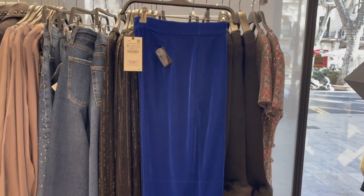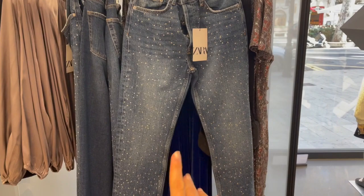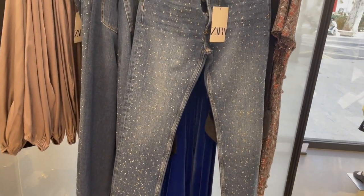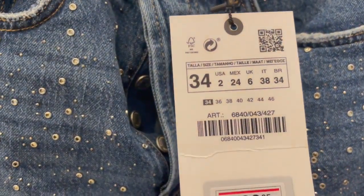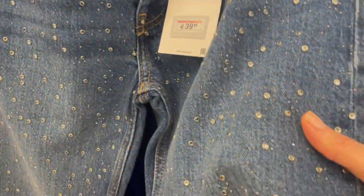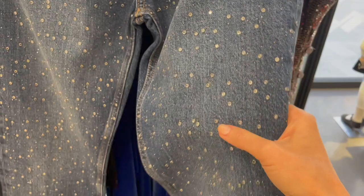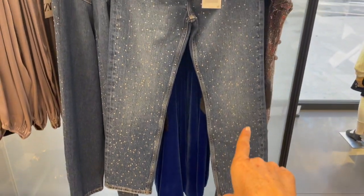Cool denim jeans here with a lot of sparkle and bling — crystal stones. The denim jeans are €39.95. Here you can see how the crystals look — gorgeous and very sparkly. I remember Balmain had this kind of crystal denim jeans in one of their collections.